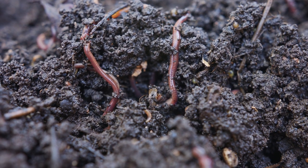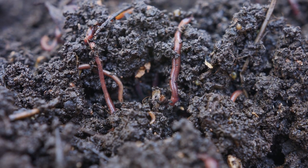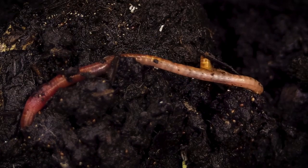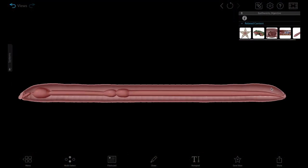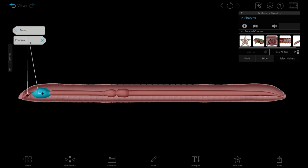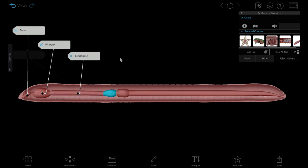Now let's look at the earthworm. Earthworms live in soil and get their nutrients from organic matter such as plants, bacteria, and fungi. An earthworm's digestive system is tube-shaped, starting at the mouth and ending at the anus. After food is ingested through the mouth, muscular contractions in the pharynx move it into the esophagus, and then into the crop where it is stored.